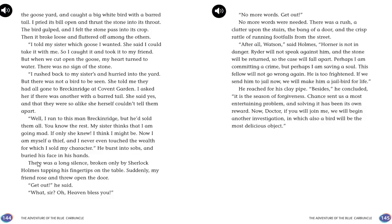Ryder burst into sobs. There was a long silence, broken only by Holmes tapping his fingertips on the table. Suddenly Holmes rose, threw open the door, and said simply: "Get out." Ryder rushed away. "After all, Watson," said Holmes, "Horner is not in danger. Ryder will not speak against him, and the stone will be returned, so the case will fall apart. Perhaps I am committing a crime, but perhaps I am saving a soul. This fellow will not go wrong again — he is too frightened. If we send him to jail now, it will make him a jailbird for life. Besides, it is the season of forgiveness. Chance sent us the most entertaining problem, and solving it has been its own reward." And that was the Adventure of the Blue Carbuncle, everybody. Thanks for joining me today.